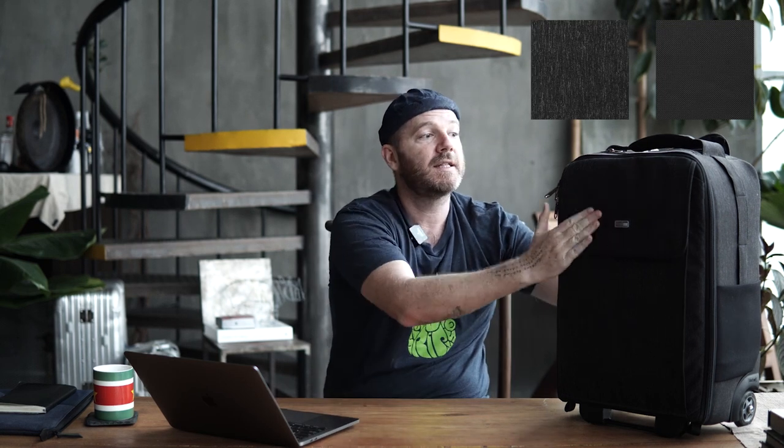This bag costs $300. That's a hefty price — a lot of money. But it's worth it, given the materials and all the thought process that goes into it. This bag comes in two different colors: graphite and black. This here is the graphite color — very minimalistic, very slick.